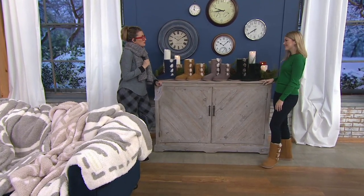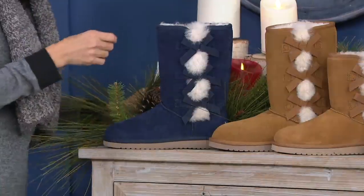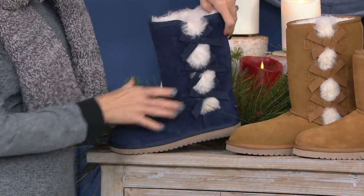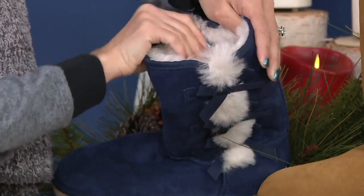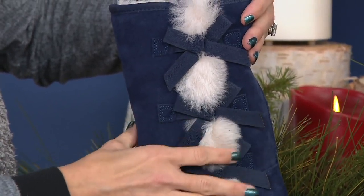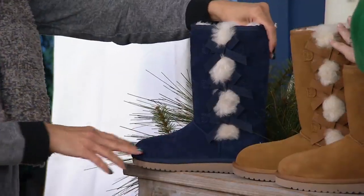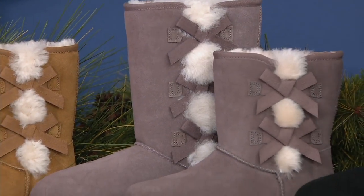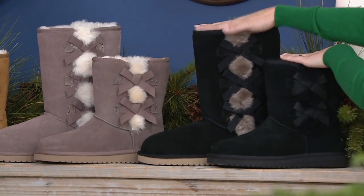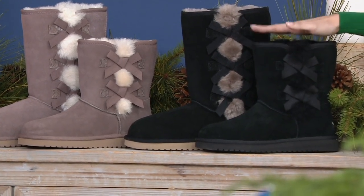We have several colors. Over here is Insignia Blue — a new color for the season, it's our navy blue, only available in the tall height. Then there's Chestnut, a very classic color for a suede boot. Cinder has been incredibly popular — everyone loves it. And then we have Black: the tall height has a pop of color on the fur with gray, while the short height is tone-on-tone, all black.